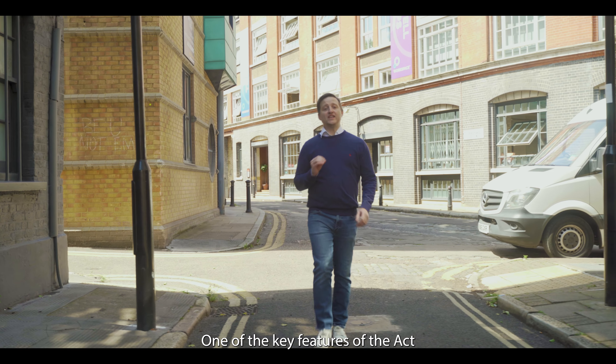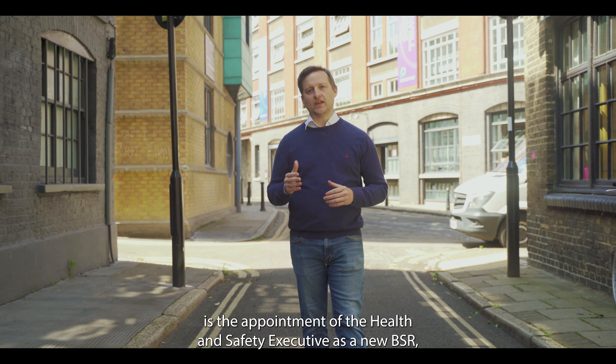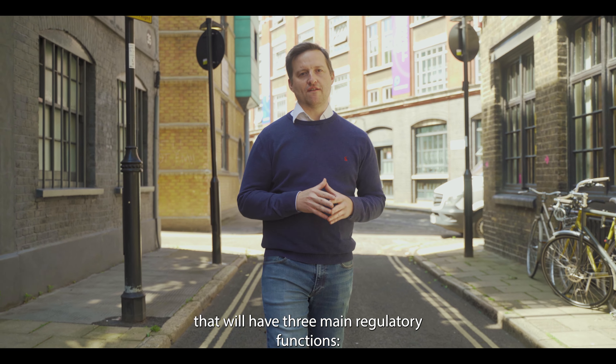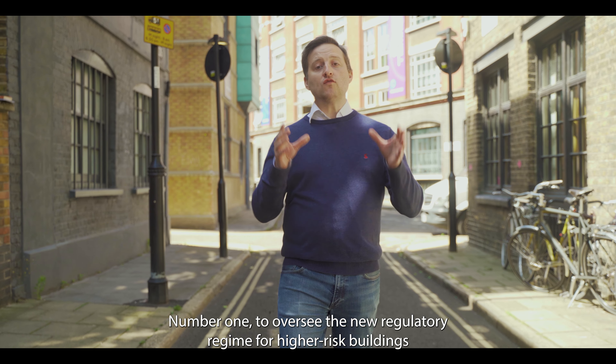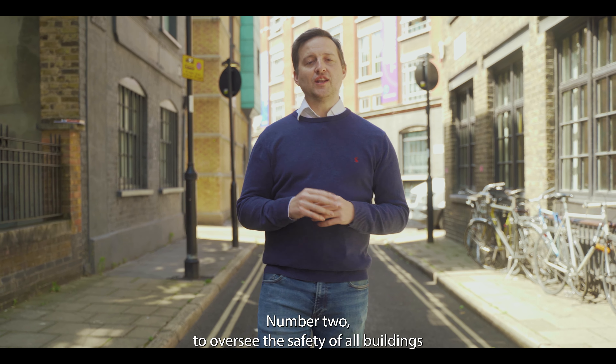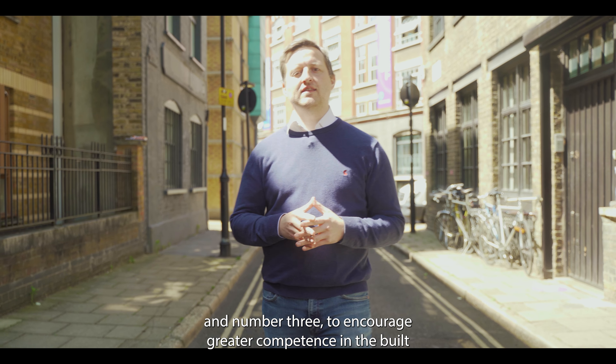One of the key features of the Act is the appointment of the Health and Safety Executive as a new BSR that will have three main regulatory functions: number one, to oversee the new regulatory regime for higher risk buildings; number two, to oversee the safety of all buildings; and number three, to encourage greater competence in the built environment industry.